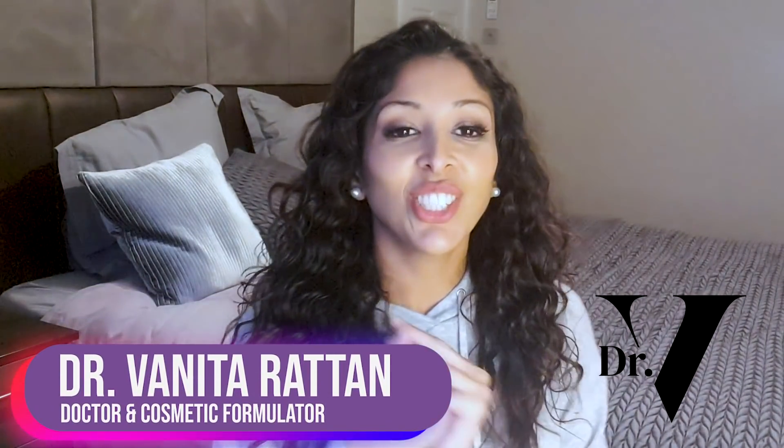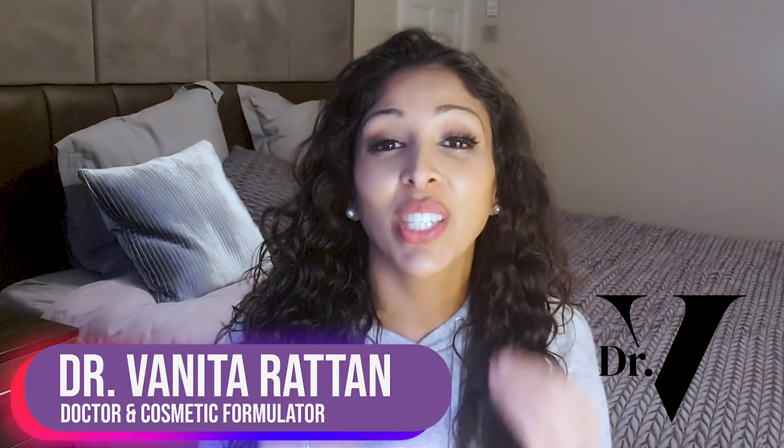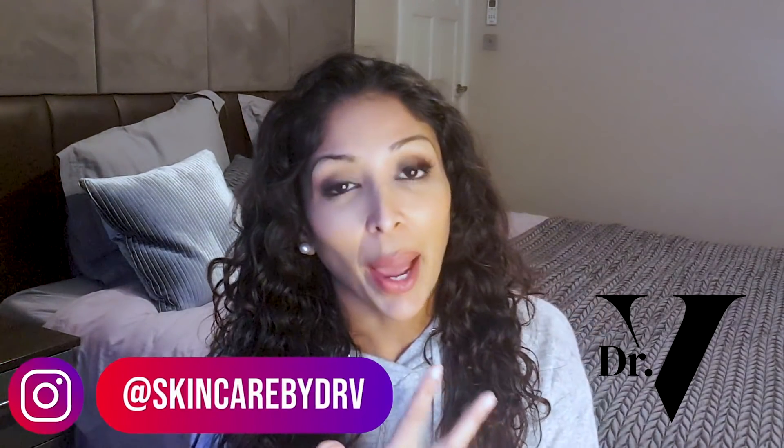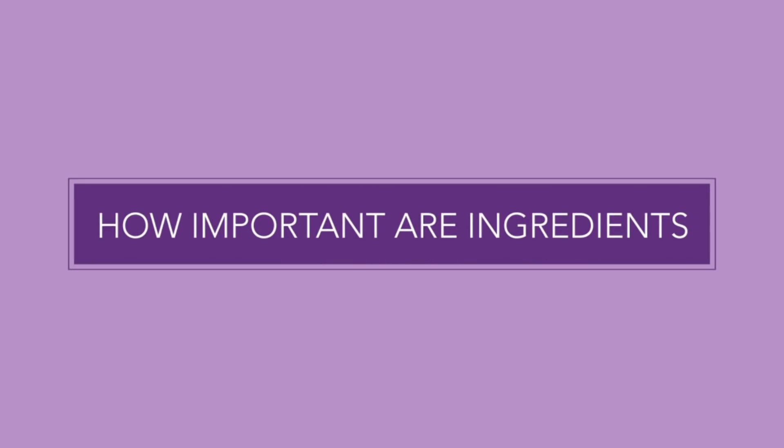Hello, I'm Dr. Benita Rattan and this channel is dedicated to skincare for skin of colour. I'm a doctor but I'm also a cosmetic formulator specifically for skin of colour. You can follow me on Instagram at The Hyperpigmentation Clinic and at Skincare by Dr V. Today's video is quite an important one — I will be talking about ingredient lists specifically and how important they are when it comes to choosing your skincare.